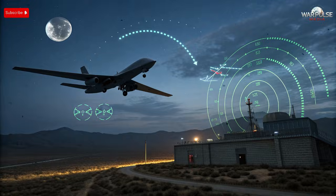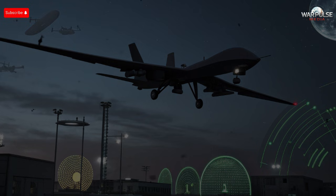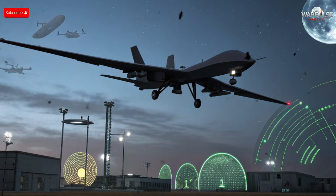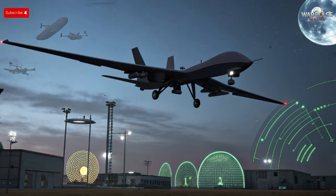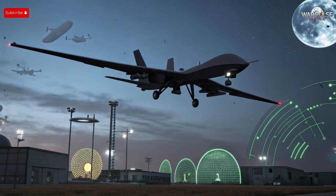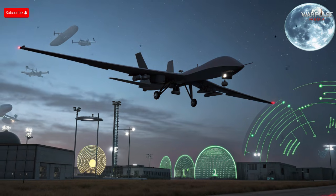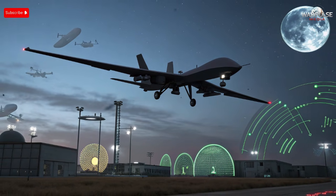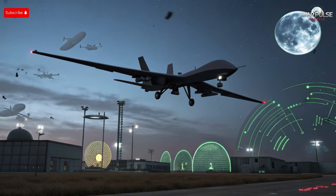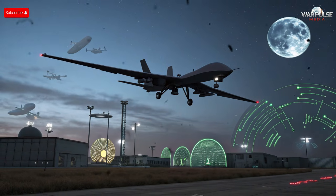The drone reportedly employs low-level flight profiles to exploit radar horizon limitations, avoiding detection by ground-based systems until it reaches critical operational zones. Infrared sensors also face challenges due to advanced thermal masking measures that dissipate engine heat before it becomes visible to targeting systems. Combining all these design elements, the drone can maneuver through multiple defense layers while remaining largely undetected — a tactic that previously required more expensive or larger platforms. If deployed in swarms, multiple drones using similar stealth tactics could saturate radar networks, overwhelming even advanced regional air defense systems.